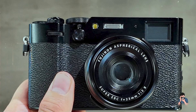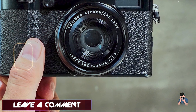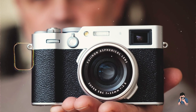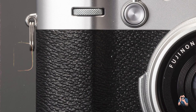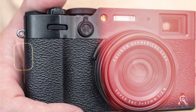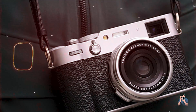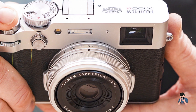With its large sensor and high-resolution capability, the X100VI delivers stunning image quality with exceptional detail and color accuracy. The fixed 23mm lens provides a versatile focal length suitable for various photography styles. The 4K video recording capability ensures high-quality video production, while the hybrid viewfinder offers a unique shooting experience. Designed for photographers who appreciate a tactile experience, the Fujifilm X100VI features an intuitive interface and classic controls. The hybrid viewfinder allows for both optical and electronic viewing, providing flexibility in composing shots. Its compact and lightweight design makes it perfect for street photography and everyday use.